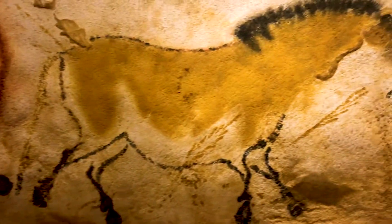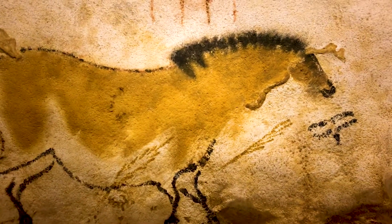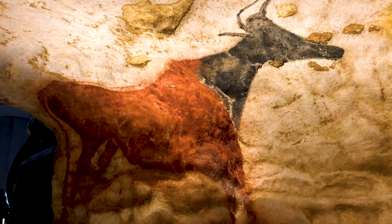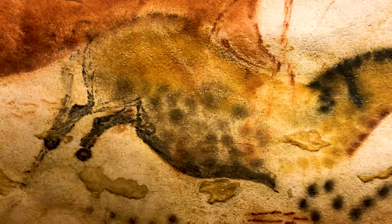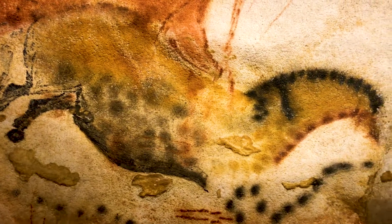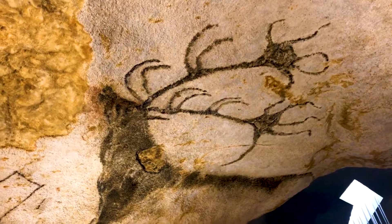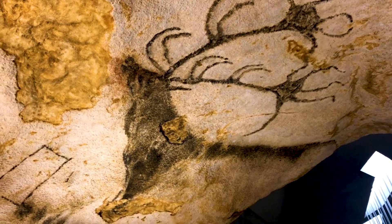The largest bull is 5 metres long — the largest animal ever found in cave art. There are three main colours as well: red, yellow and black. The skill is just incredible, as many animals are shown moving with correct perspective and some are even shown from multiple angles.